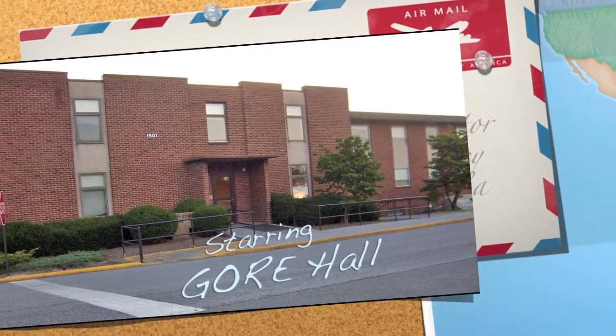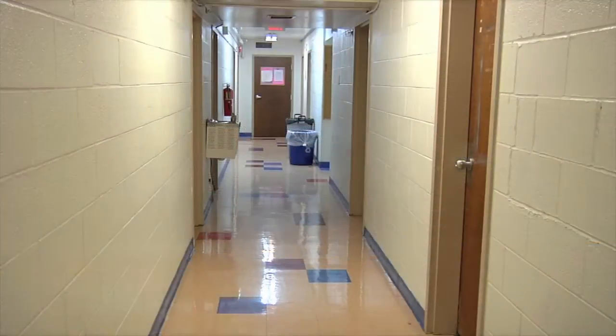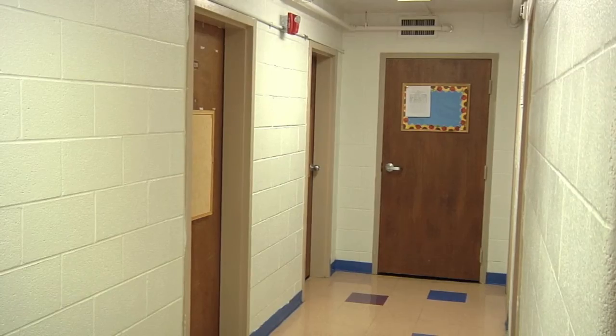Gore Hall is named in honor of Marvin E. Gore, a former member of the Board of Trustees. Gore was constructed in 1984.